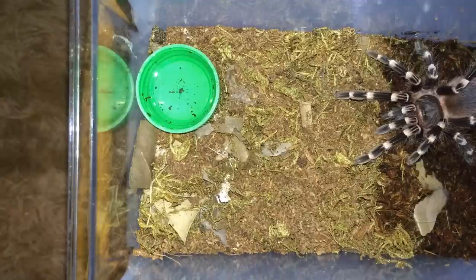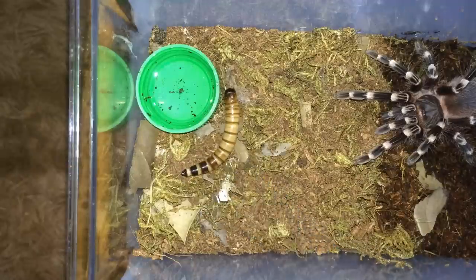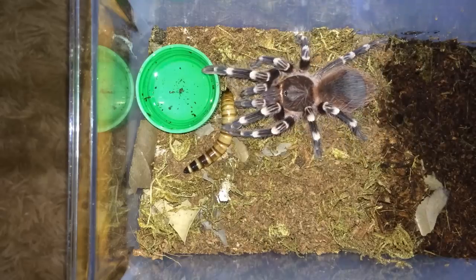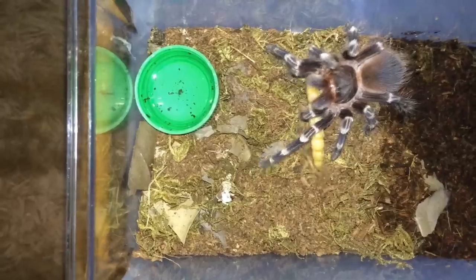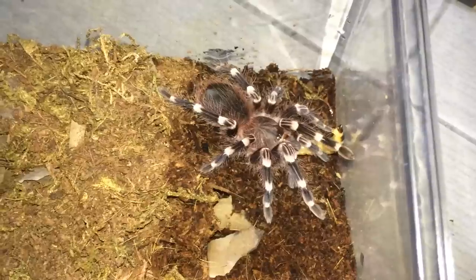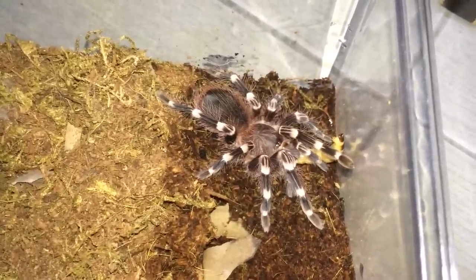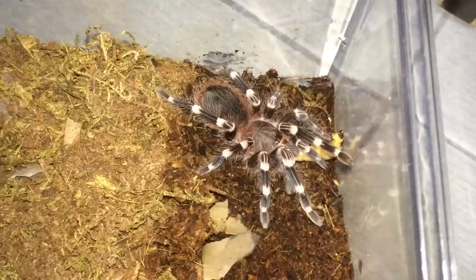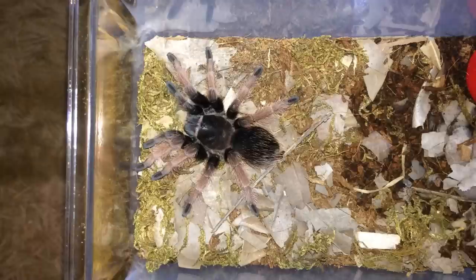Without further ado, let's get this feeding video going. We're gonna start off with the Acanthoscurria geniculata — the Brazilian white knee — get a super worm, there we go. Sorry, I meant the Brazilian white knee. The Brazilian red white is the Nhandu chromatus. The Acanthoscurria geniculata is the white knee.